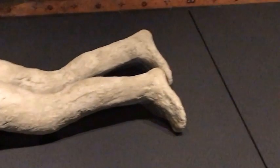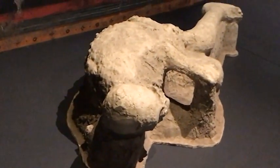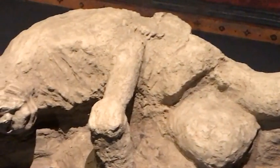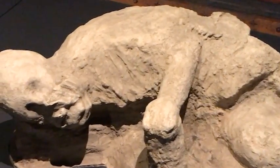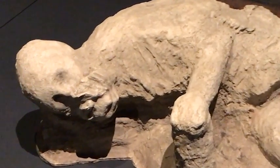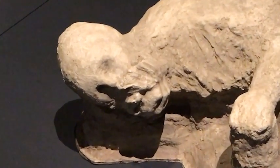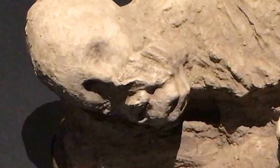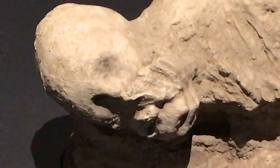So these body casts allow us to capture a moment in time and see what the expressions were like of those victims of Pompeii in their last moments. A very poignant, interesting artefact to look at when you're thinking about the ethics of showing human remains. These aren't actually the people — but at the same time, they are. So really quite the conundrum for archaeologists and society to think about when we show the remains of these victims.